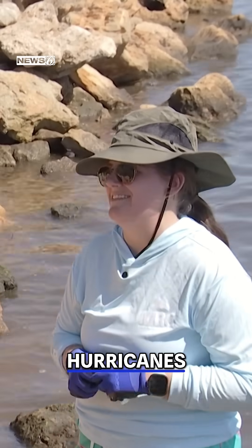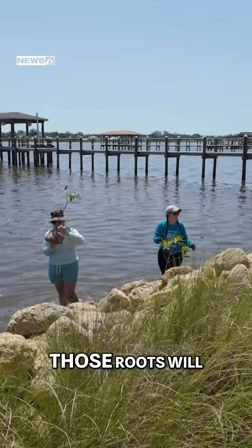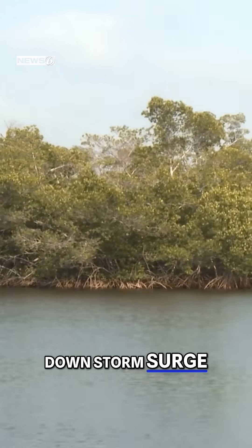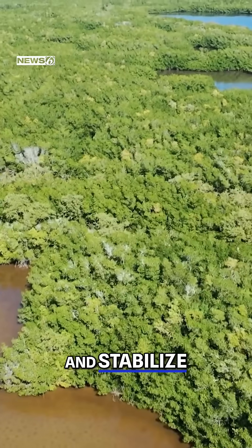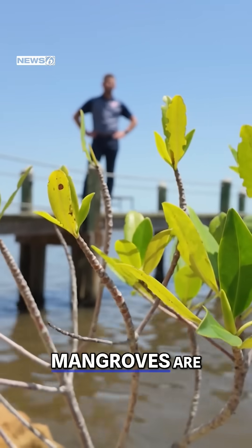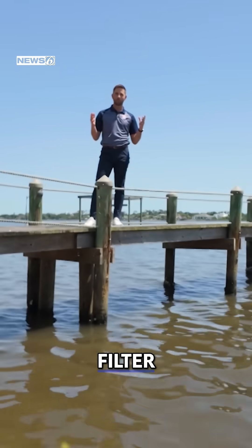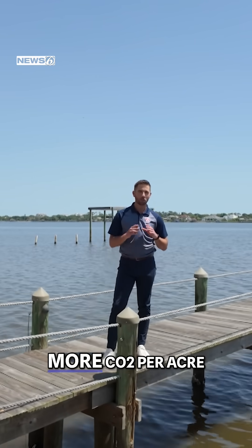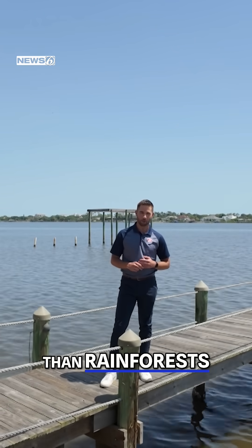Look at these little roots — eventually those roots will grow into a natural storm shield. Mangroves knock down storm surge, fight erosion, and stabilize vulnerable shorelines. Think of them as a seawall, only better. Mangroves are also like nature's Brita filter: they clean the water, absorb pollutants, and remove more CO2 per acre than rainforests.